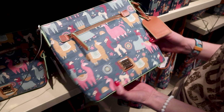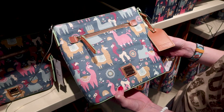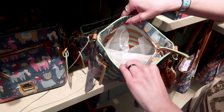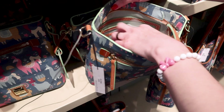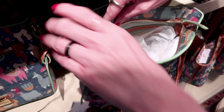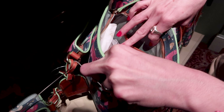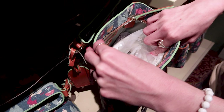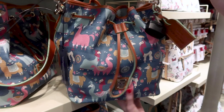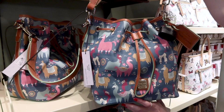They have the smaller crossbody for $228 — inside we have a zipper pocket and another little pocket, plus another pocket on the other side. There's also a large drawstring bag — it is a pretty large bag — and this one is $298.